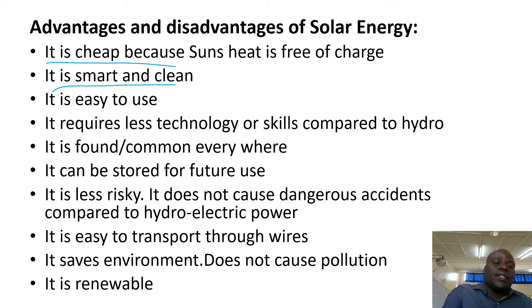Solar energy is easy to use — switch on, switch off. It requires less technology compared to hydroelectric power.